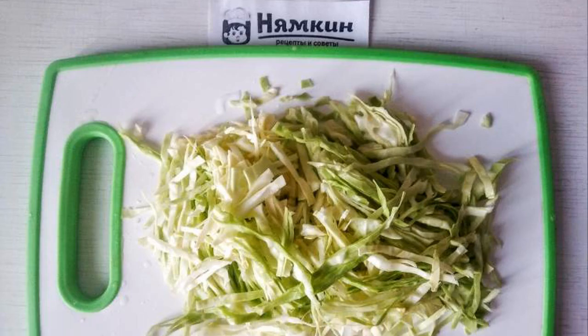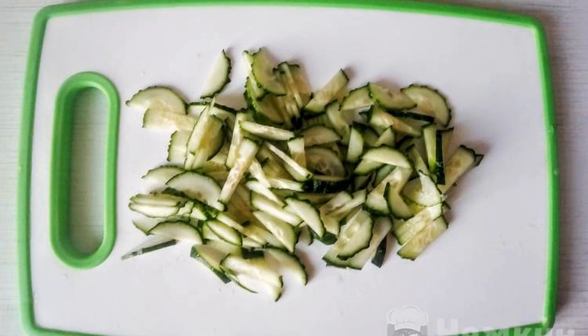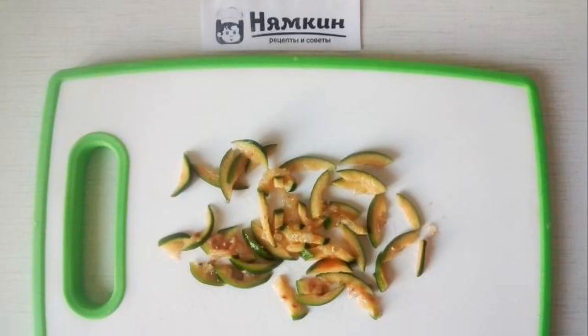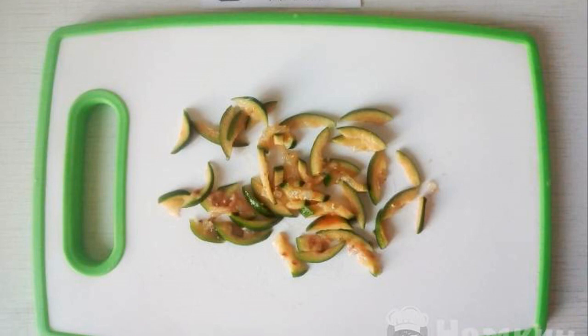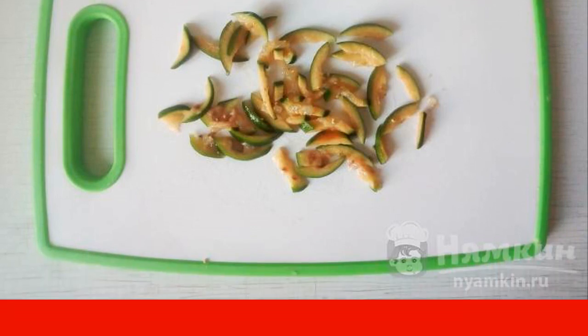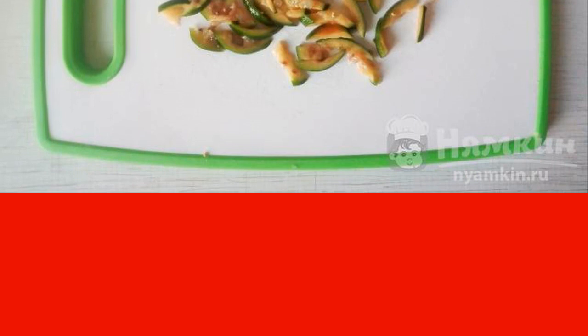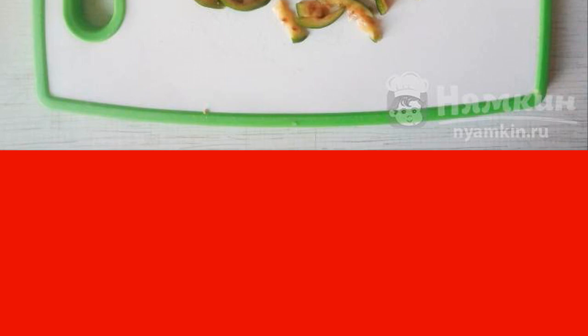Chop the fresh cabbage into thin strips. Wash the cucumber and also cut it into small strips. Wash the feijoa thoroughly and do not cut it large. It is better to cut directly with the peel because this way more vitamins will be preserved and feijoa will not be too soft in the salad itself.